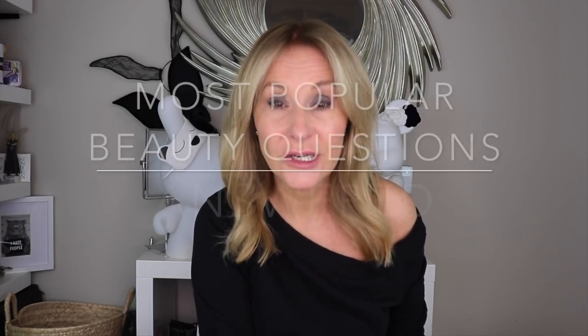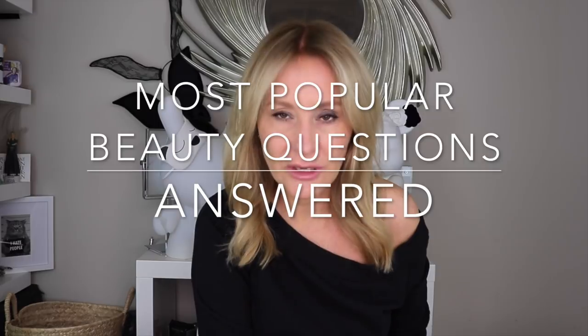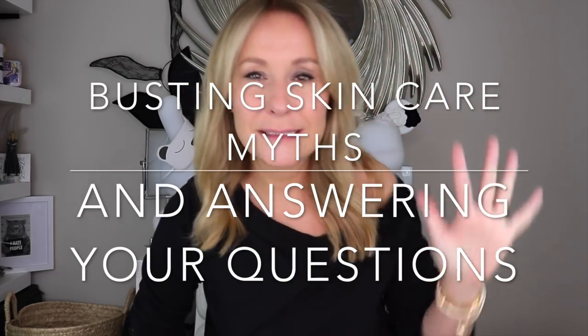Hi and welcome back. I thought I'd bust some myths that I've seen hanging around my Facebook group, my YouTube channel, and on Instagram — and also answer some questions, because a lot of people get really confused about skincare. They ask things like: should I use retinol with vitamin C? Should I use niacinamide with vitamin C? Should I use oil? Shouldn't I use oil? You must always use hyaluronic acid on damp skin. Let's bust some myths.